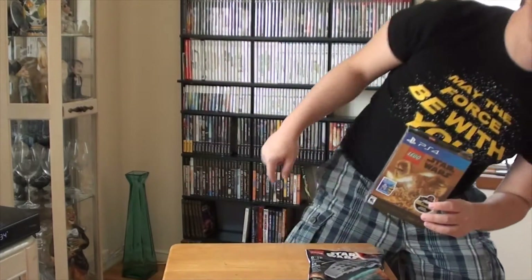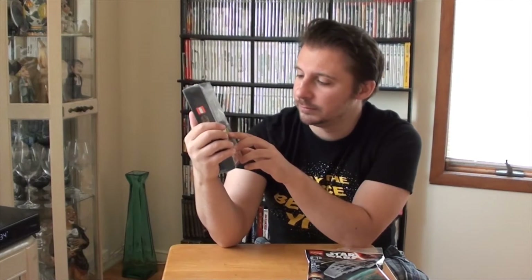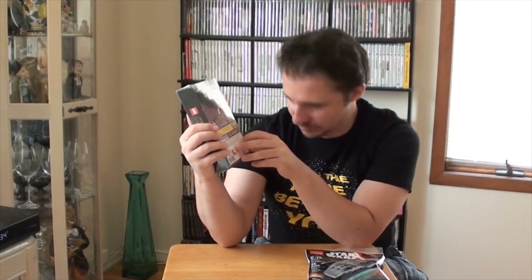Same stuff - pictures and info on the back telling us what you're gonna get. New Star Wars adventures - play through untold tales of classic and new characters leading up to Star Wars: The Force Awakens. Alright, let's get this bad boy open!